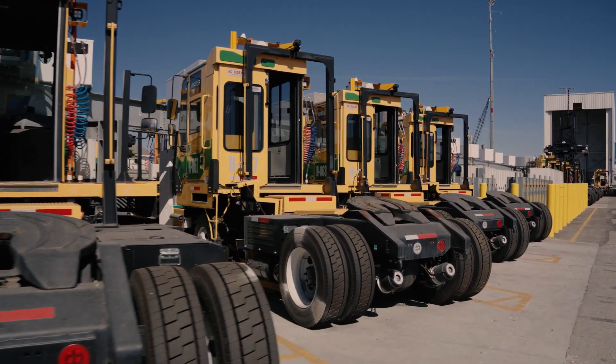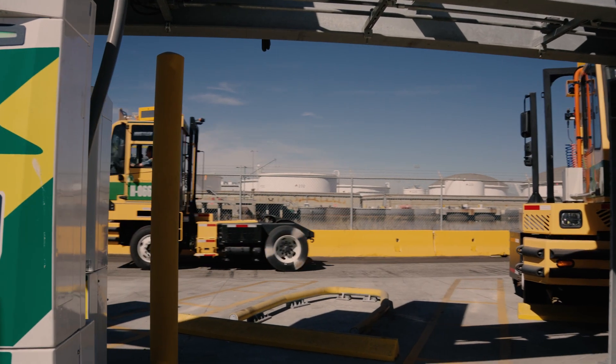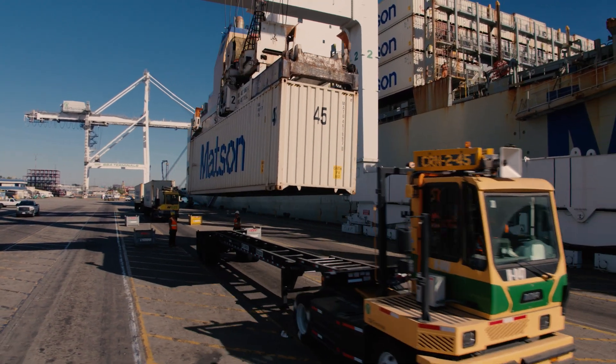We made a commitment at the Port of Long Beach, as a San Pedro Bay complex partner with the Port of LA, that we would be zero emission and the goal was 2030. We're not there at 100%, but I can represent to you we have the greatest percentage of zero emission equipment of any port in the USA.